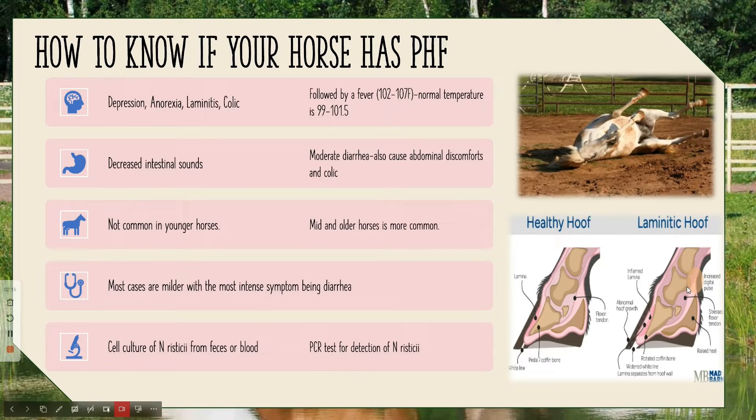So how do you know if your horse has PHF? It has a lot of similar symptoms to colic, but there are a couple of others like depression, anorexia, and laminitis — which is the folding and irritation of the laminae layer of the hoof and can be very painful. That is a strong indicator your horse may have PHF. Horses have a higher natural temperature, but if it gets above 102°F, you can start suspecting a fever. You may also notice decreased intestinal sounds due to the enterocolitis, and moderate diarrhea that can cause discomfort and colic.